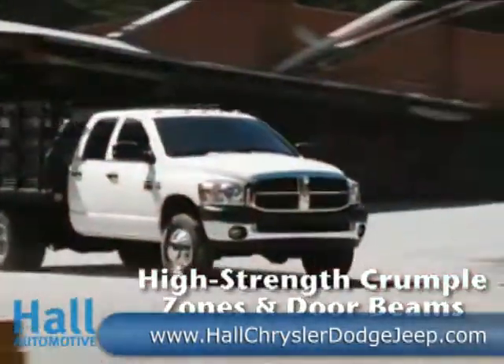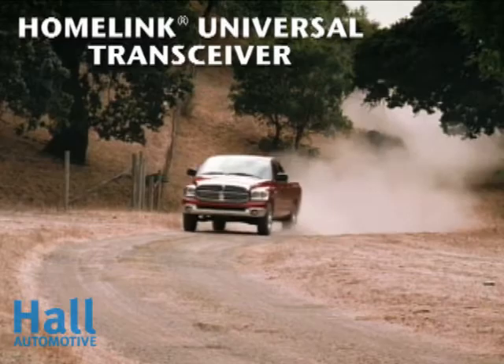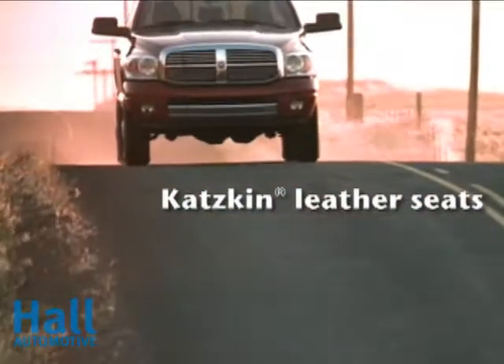New for the 5.7-liter Hemi V8 is variable valve timing. The advantages are seen across the board: better performance, more efficient operation, and measurable increased torque for towing and hauling demands.